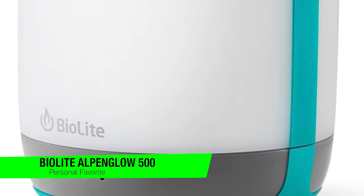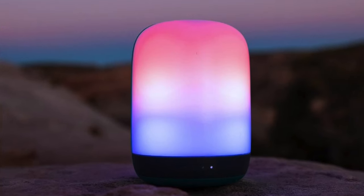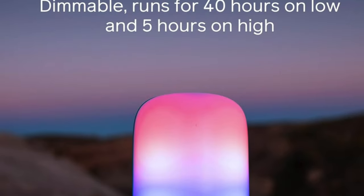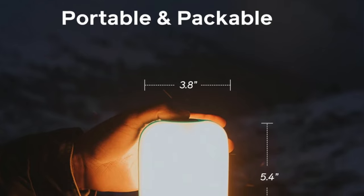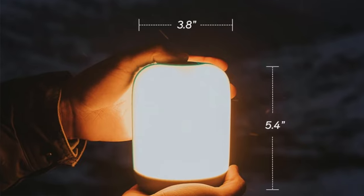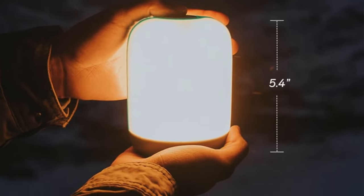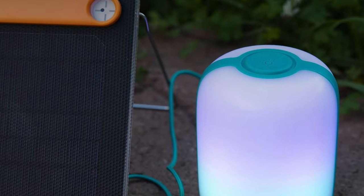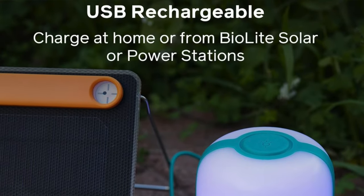The BioLite Alpenglow 500 camping lantern — picture this: you're in the great outdoors surrounded by nature's symphony and you need a beacon of light to guide your way. Enter the Alpenglow 500, a beacon brighter than a Hollywood smile and smarter than your average bear. Some key features: weight at only 13.8 ounces, maximum lumens 500 — enough to make the stars jealous — and the power source is rechargeable via USB.